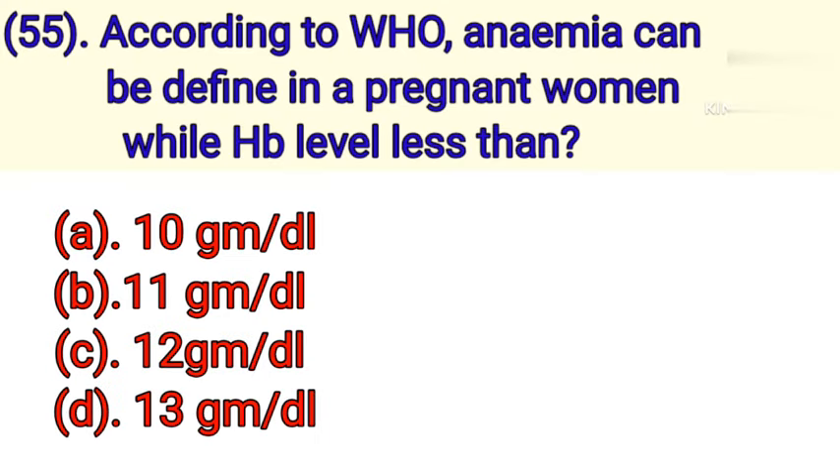Question number 55: According to WHO, anemia can be defined in a pregnant woman when HB level is less than. Option A: 10 grams per deciliter. Option B: 11 grams per deciliter. Option C: 12 grams per deciliter. Option D: 13 grams per deciliter. Correct answer is Option B — 11 grams per deciliter.